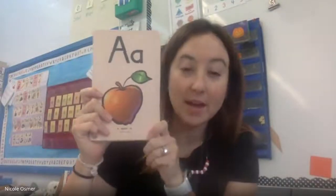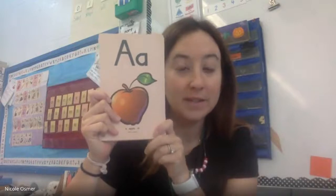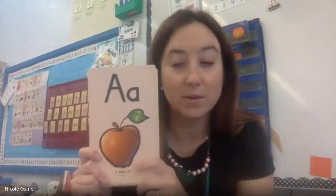Hi, me again. We are going to be doing our Fundations letter cards. I'm going to go through A to Z and I want you to try to say the sounds with me as I do it. This is something we're going to practice every day. Once we get in a good routine with our Fundations folders next week, after you get your materials, I will post this again so that you can practice. But today, let's give it a try.